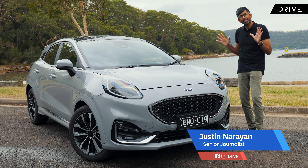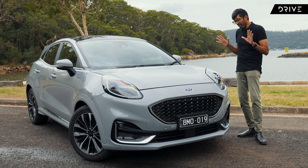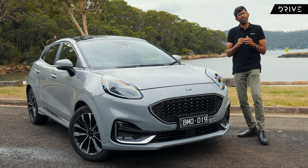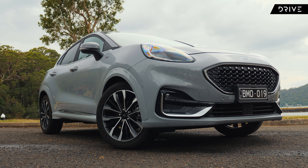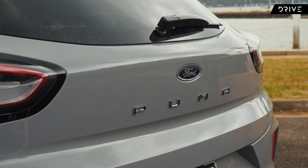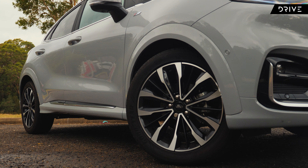This is the Ford Puma, the brand's small SUV that arrived in Australia about two years ago. We really loved this car when it first launched, but in the time since, it failed to find success with Australian buyers. Aussies seem to be buying Mazdas and Hyundais but seem to be giving the Ford Puma a bit of a miss. Why is that? Well, we're going to find out today if there's anything wrong or if this car is a bit of a hidden gem.